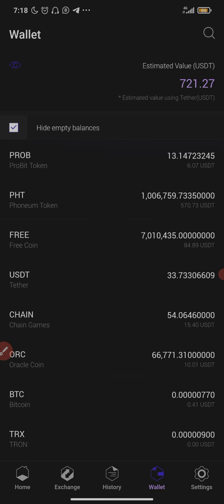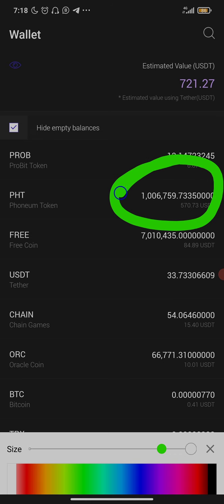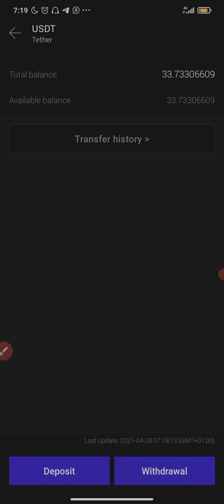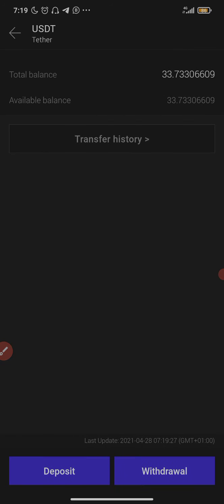As I'm recording this video the price of PHT is actually pumping right now. I had 1 million and 70,000 PHT and I sold 70,000 PHT this morning, so I have 1 million remaining. That 33 USDT you can see here is from those 70,000 PHT I sold. I could decide to buy more PHT now, but the price is pumping so I'll hold off for now.